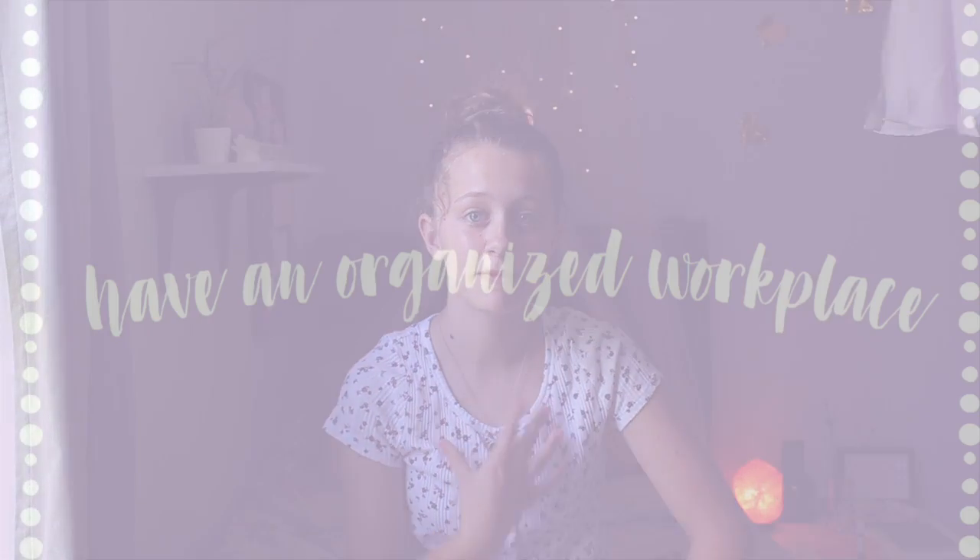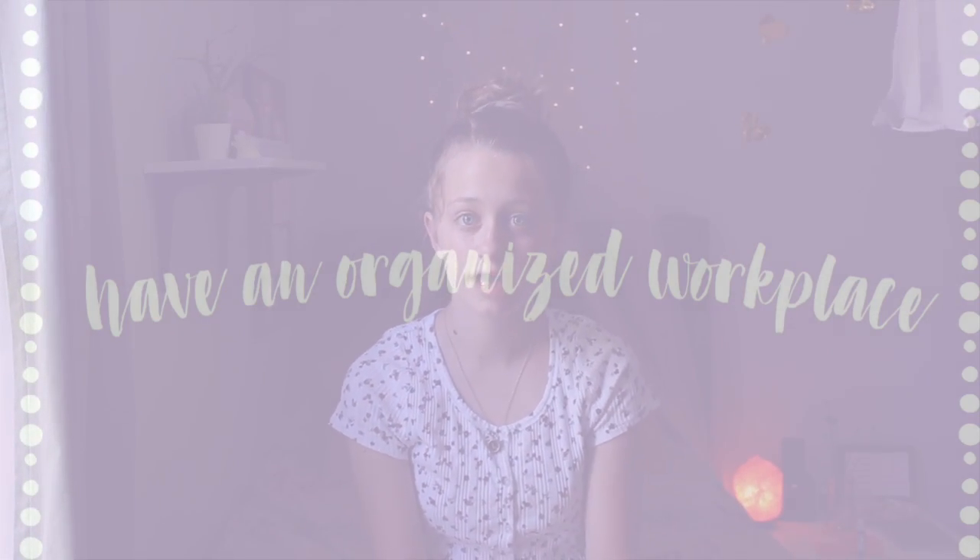Another thing that's going to be helpful this year is to have an organized, designated workplace — so you're not doing schoolwork on your couch all day. If you have a desk or a table, set up a little spot so you can be organized and focused, and find a good spot where there are no distractions and you can stay focused all day.